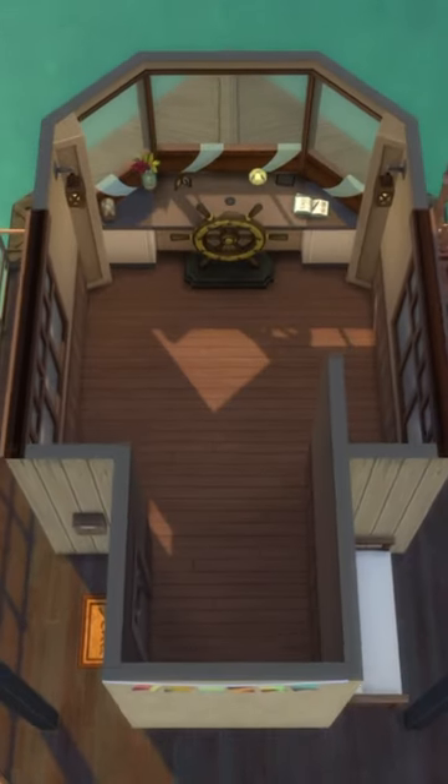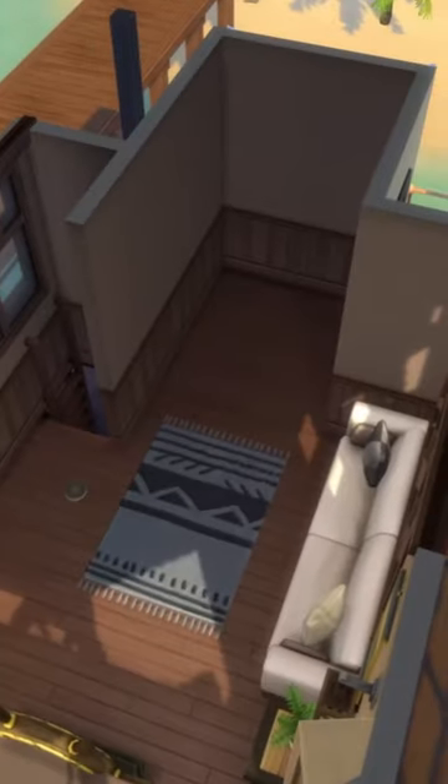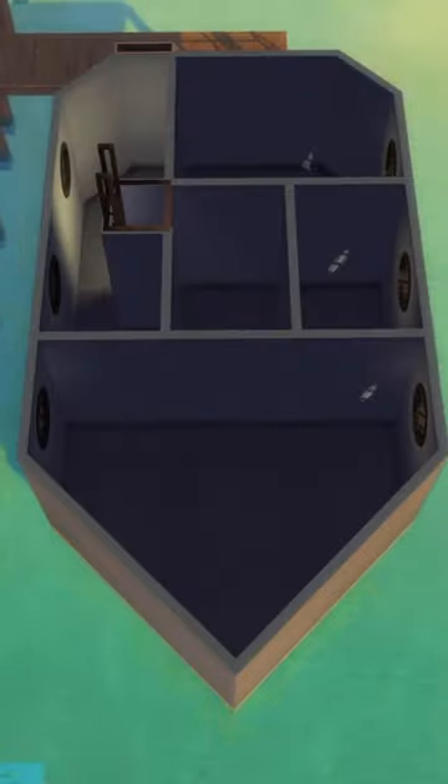Inside I created a control section where we had our big wheel to actually steer the ship and then added in parts to make it a living area as well, including a sofa and of course a TV. We have a ladder that leads us down into the main living area.